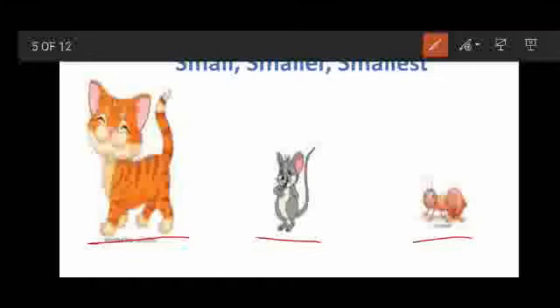See children, the cat is small. But see the mouse — it is still more small than the cat, so it is called smaller. And the ant is called smallest, because it is still more small than the mouse. So: small, smaller, smallest.